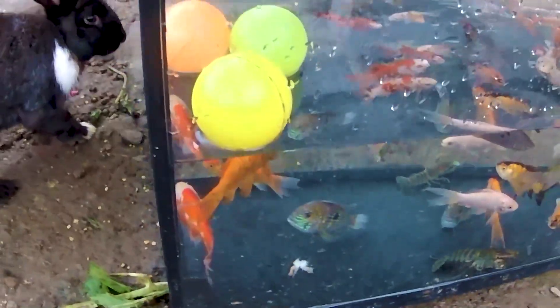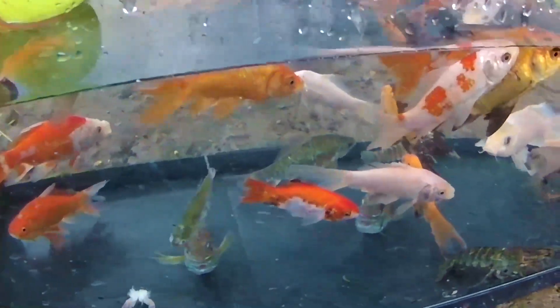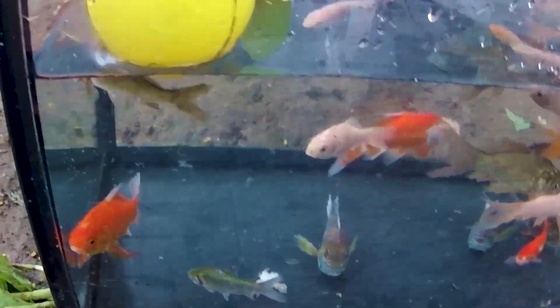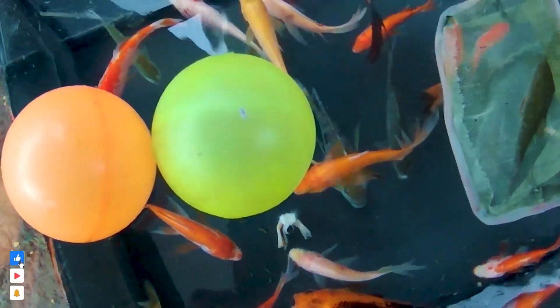Guys, lihat ternyata disini terdapat sebuah kolam yang memiliki banyak sekali ikan. Kira-kira ikan apa saja yang ada di kolam ini? Ternyata ada seekor ikan konsumsi, ada seekor ikan nilam, dan ada juga seekor ikan nila merah. Lihat seekor ikan nila merah ini, boleh untuk kita ambil karena dia adalah ikan konsumsi. Yuk kita masukkan terlebih dahulu ke dalam truk akwarium.